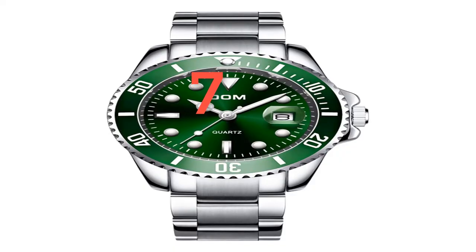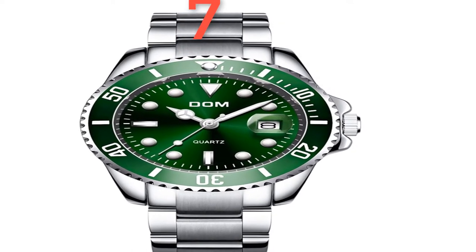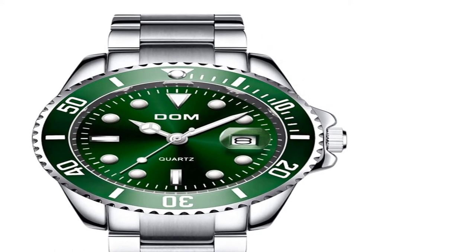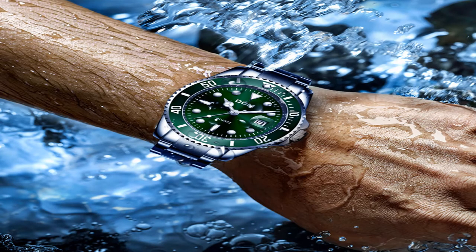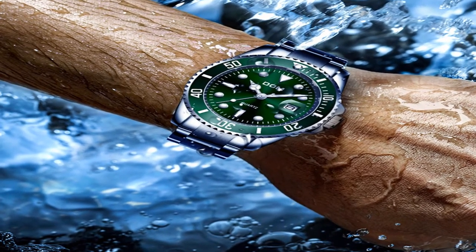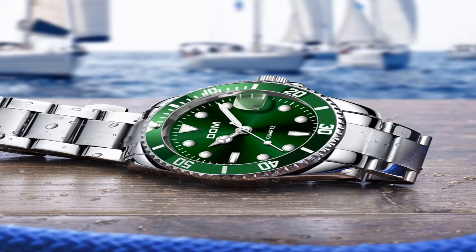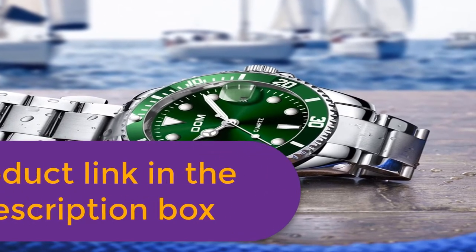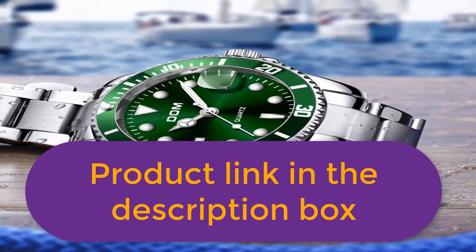Number 7: Brand Name Dom. Main feature: 100% new with tag and high quality. 3ATM 30m water resistant — supports cold shower and swim, do not operate watch underwater, does not support hot water. Quality zinc alloy case, quality stainless steel strap. Specifications: case diameter 4.0cm, case thickness 1.2cm, band width 2.0cm, total length 19cm. For more information, product link in the description box.